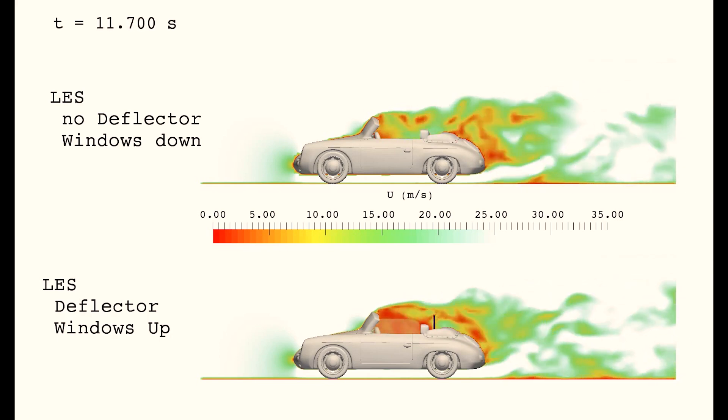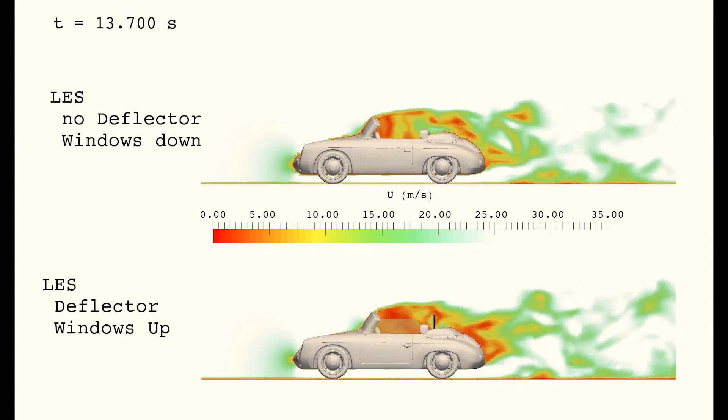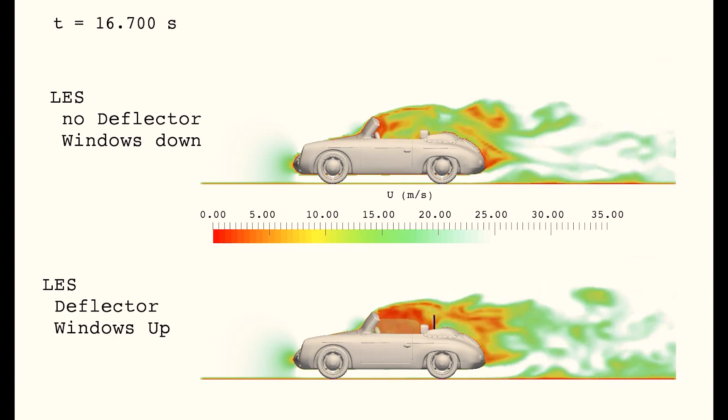I'm very sure that the wind deflector could be placed at a better position or height — I placed it pretty randomly in this simulation. If you have a good idea how I can improve the placement or shape, please leave a comment. Maybe I'll give it a try later and compare the result.